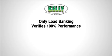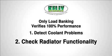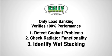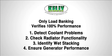To summarize, load banking to NFPA standards is the only method to verify 100% performance and will: one, detect problems due to coolant; two, detect problems due to the radiator; three, identify issues connected to light loading that can lead to wet stacking; and four, make sure your generator is ready to perform.